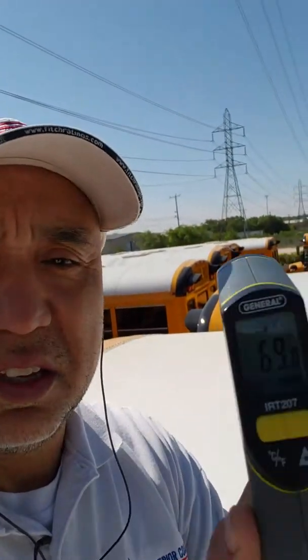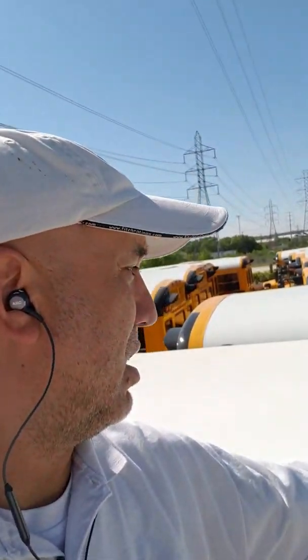Now here's our SuperTherm bus. We've got a temperature of 68 degrees, 69 degrees — about 68 degrees again. So here we're getting 84 degrees on the uncoated bus versus 68 degrees on the SuperTherm bus.